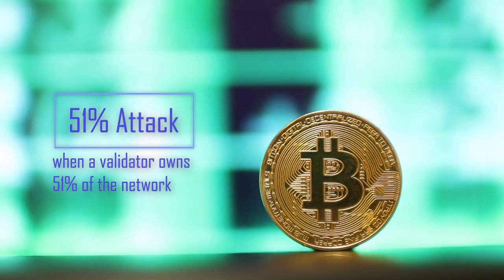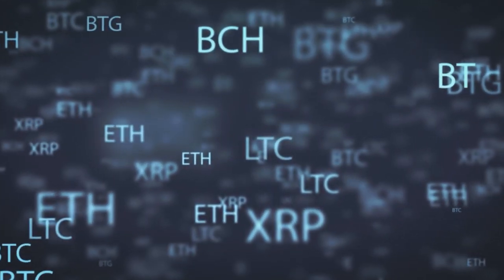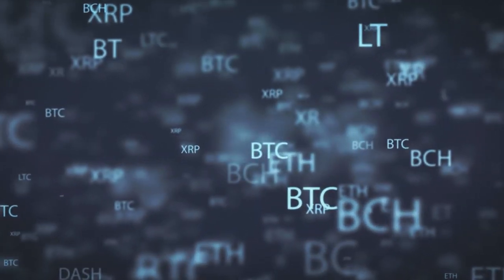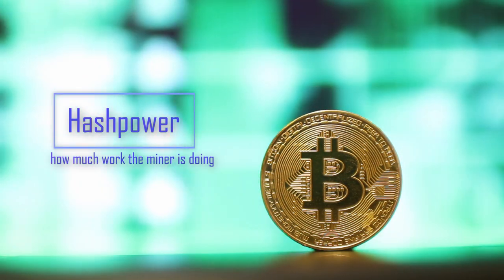This doesn't mean, however, that proof-of-work coins, or mining, isn't vulnerable as well. A mineable coin can suffer a 51% attack if someone controls more than 50% of the hash power. The hash power, better known as hash rate, is the measurement of the mining hardware's ability to complete equations.